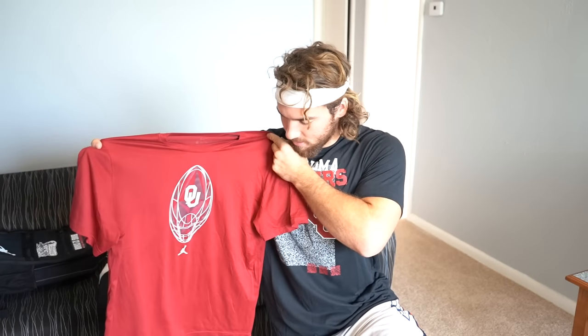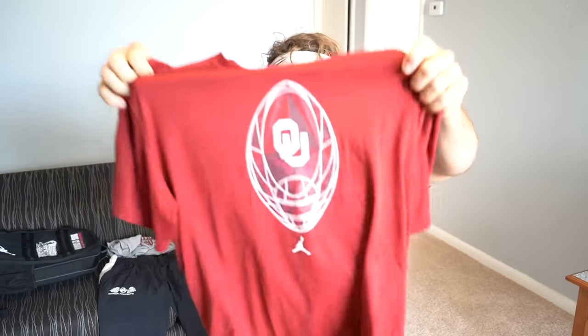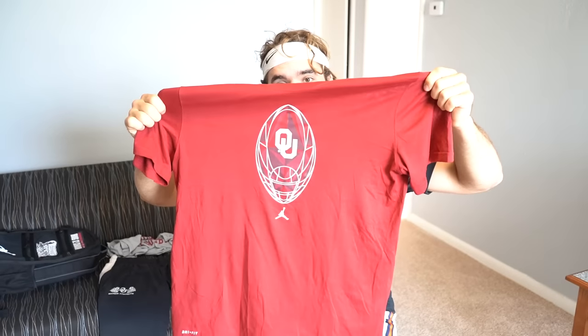This shirt right here is the best shirt for working out in my opinion. This is actually what we wear for the team lifts — it's definitely more of a dry fit workout-type material, good for running, lifting, training, all that. It's pretty basic but still really cool — it's got the football, the OU symbol, the Jordan symbol. I've already had one great lift in it so hopefully many more to come.